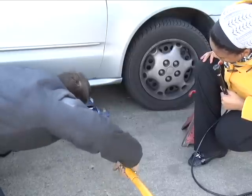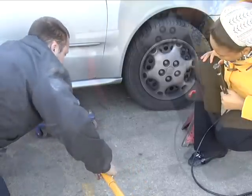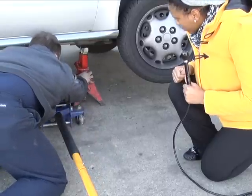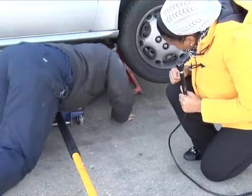I went to National Tire and Battery Auto in Sycamore to speak with a mechanic to understand the difference between a regular jack stand and Walton's jack stand. He also gave me his opinion about the stand and if it's helpful.